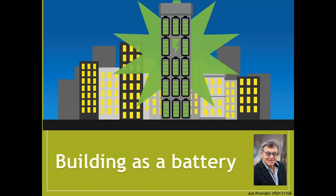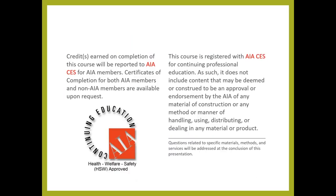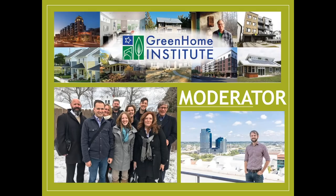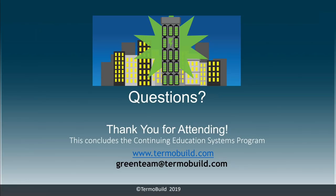Welcome everybody to 'Building as a Battery.' This course is approved for one hour of continuing education units — GBCI, AIBD, NARI, Green Certified, Green Professional, BPI non-whole house, as well as AIA Health, Welfare and Safety, which may make it applicable for your state-based design or contractor license. I will be your moderator — my name is Brett Little, and I am the Executive Director at the nonprofit the Green Home Institute. The question we'll be asking today is: can buildings act like a battery, and how? Here to answer that is our presenter Jack from Thermobuild.